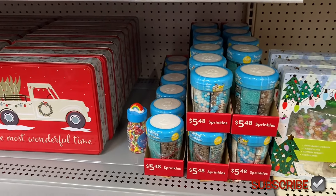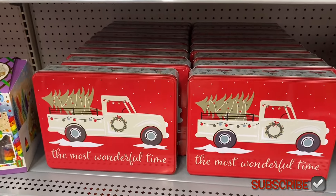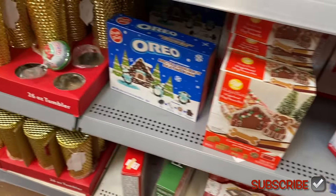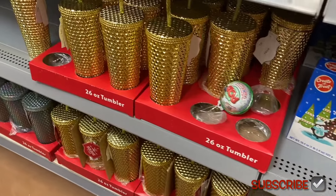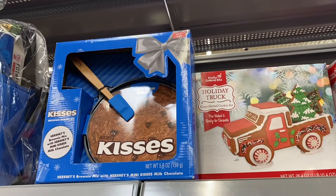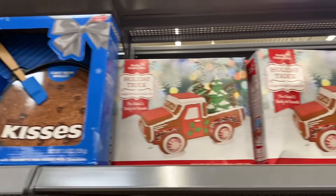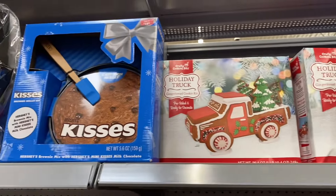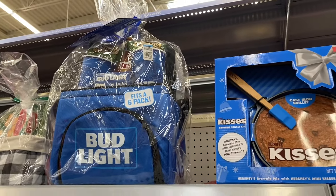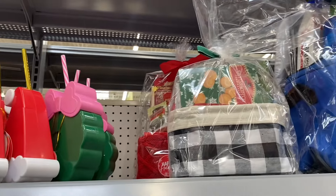They have things for baking now at $2.70 — 'the most wonderful time' stuff — if you want to make cookies and hand them out next year. And these are part of the clearance too, which is awesome — you never know what they're gonna have. They have a little cast iron spatula that's really cute. That one's going to be $7.50 now. There's also a Budweiser thing that was originally $20, so it'd be like $10.